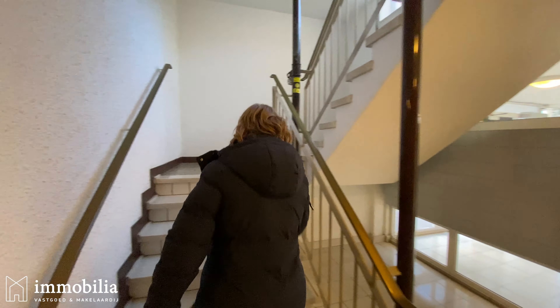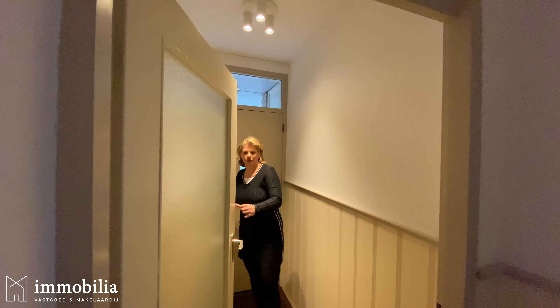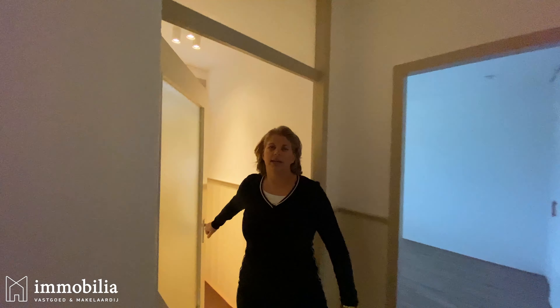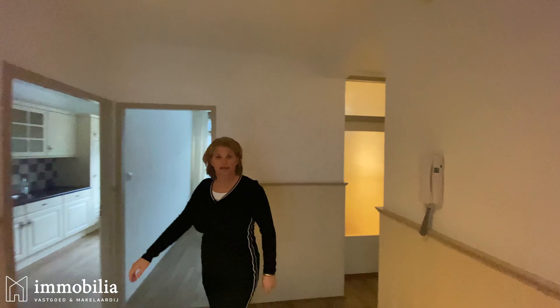Hi, nice to meet you. I'm Stephanie from Immobilier Real Estate and I would like to show you the property Everaarstraat number 3 in Rotterdam. The property is located next to public transport and it's very easy to reach by bus or by metro, and we're also located very close by the Erasmus Universiteit. The property is especially used for expats or students.